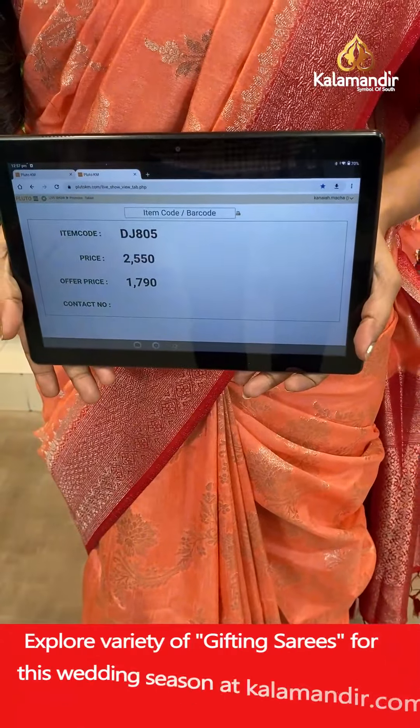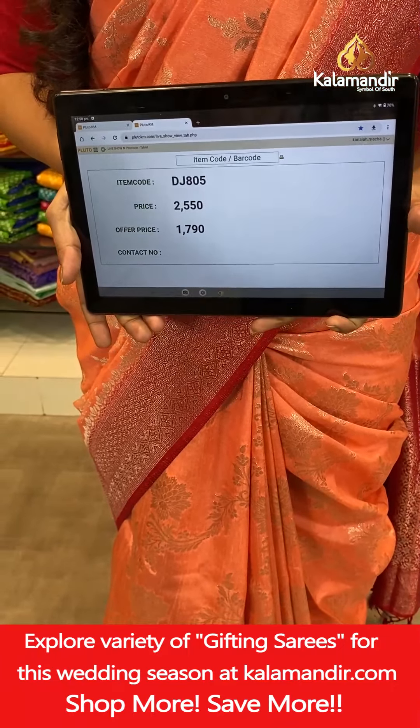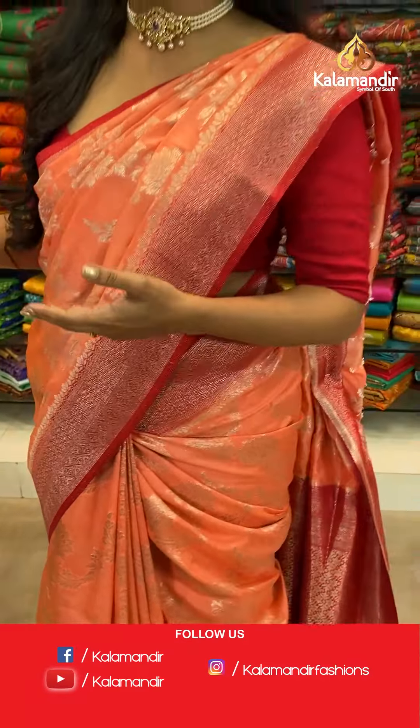Saree code is DJ805, offer price 1790 rupees only. To place an order, take a screenshot and send it to our WhatsApp number 9852985999.